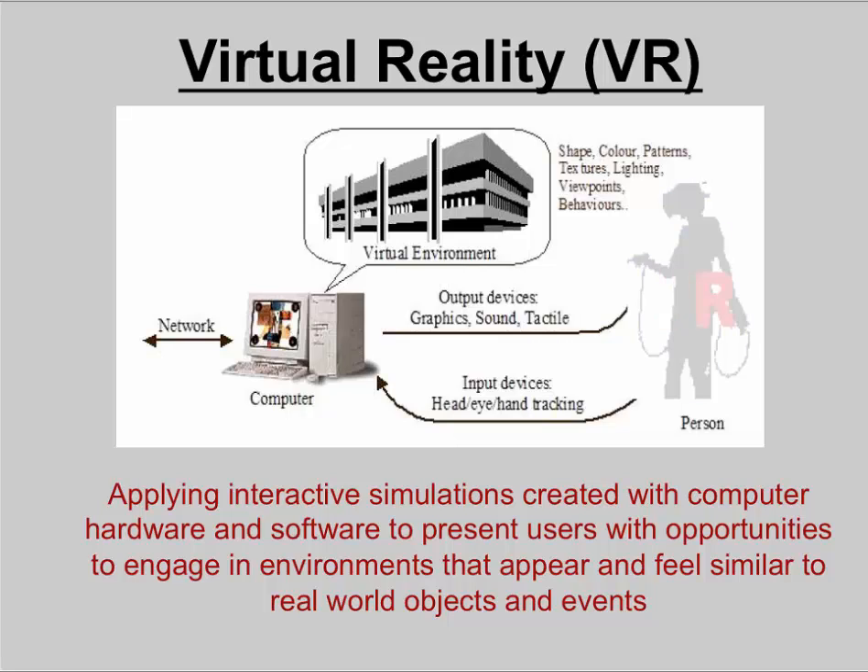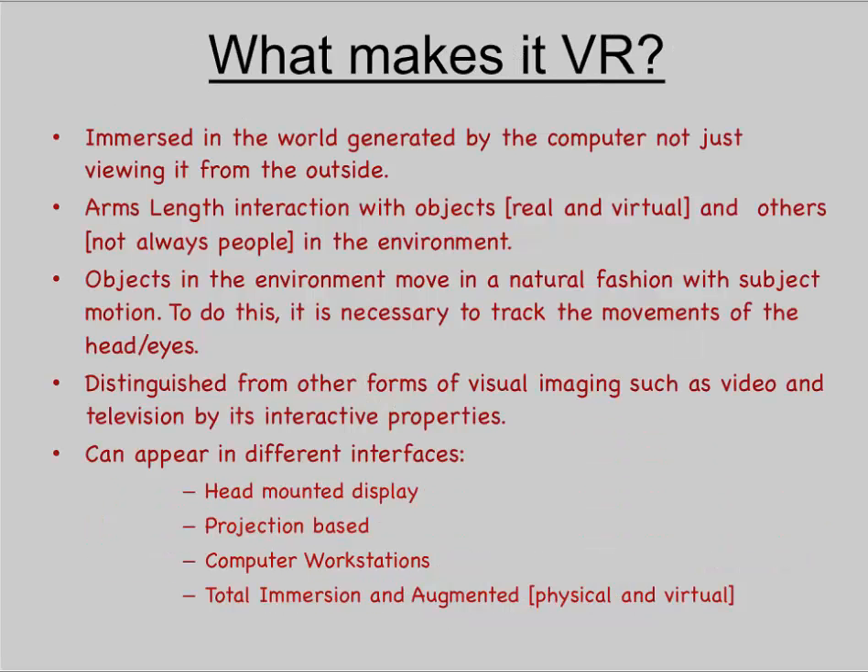So what is virtual reality? Basically, virtual reality is composed of a computer, a performer, and the output devices that create the environment. With virtual reality, we want to apply interactive simulations through the computer's hardware and software in order to present the user with opportunities to engage in environments that appear and feel similar to real-world objects and events. Similar is the key word here — we're not creating a real world, we're creating a world that seems believable.